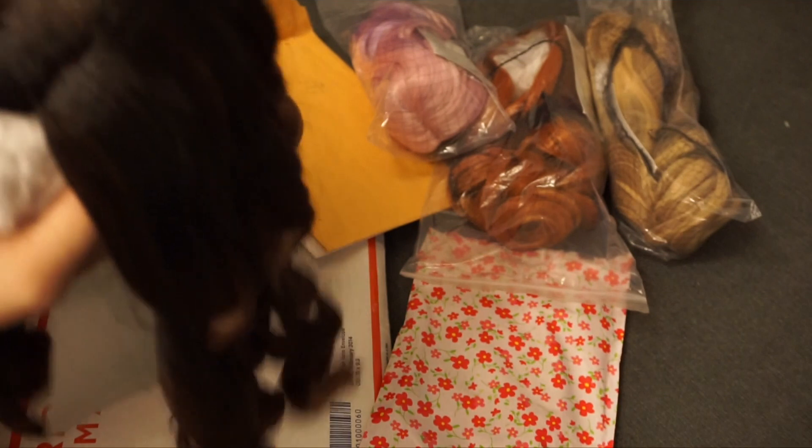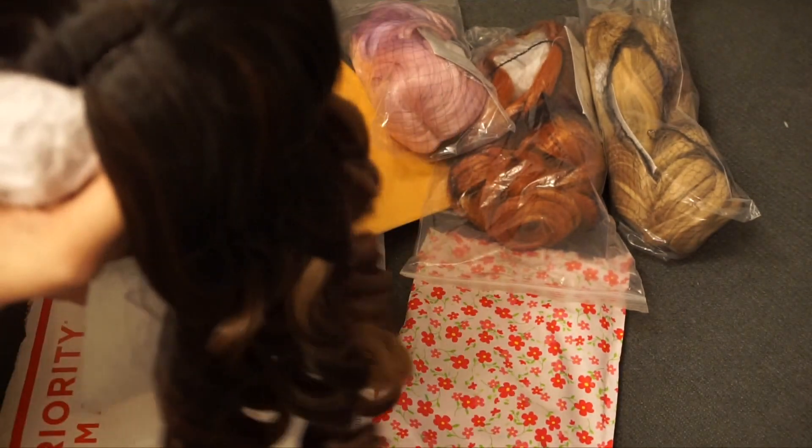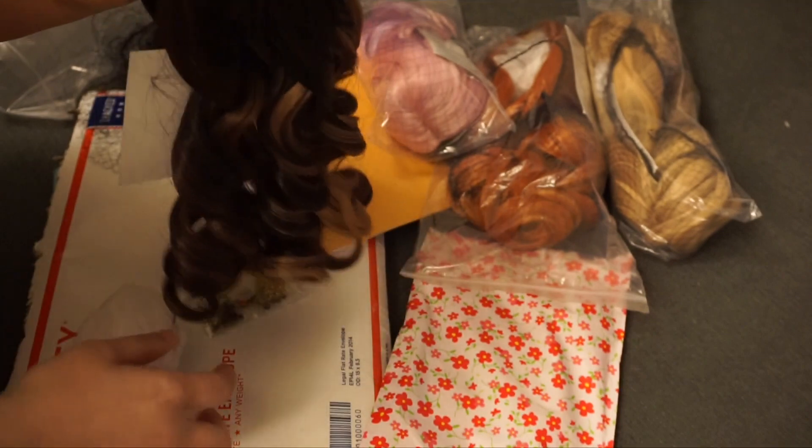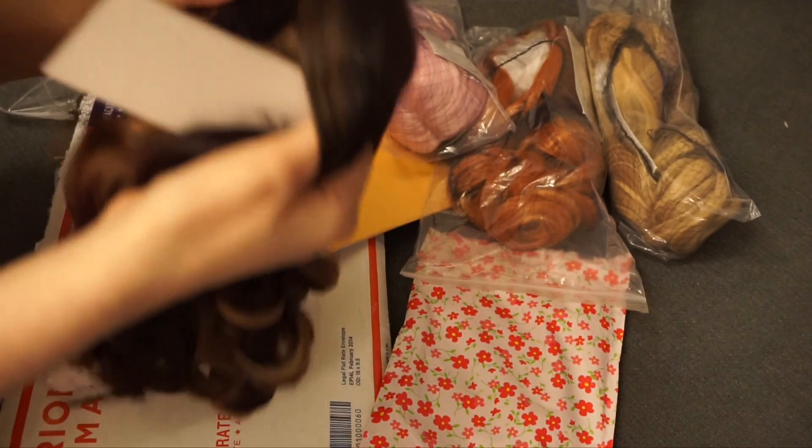I'm gonna zoom in so you can see the blonde and the other color. The curls are cute and I will do a better, more in-depth review once I put them on a doll and use them for a while, because I can't really say how good the quality is right now. That is the inside of the wig cap.